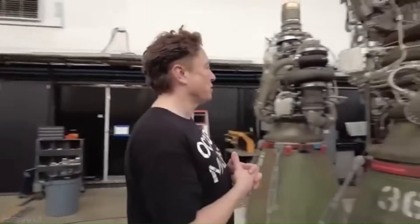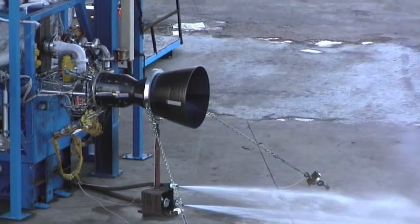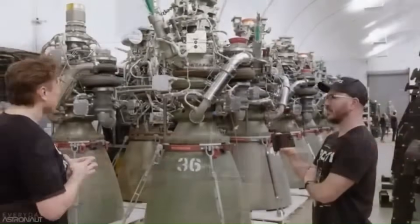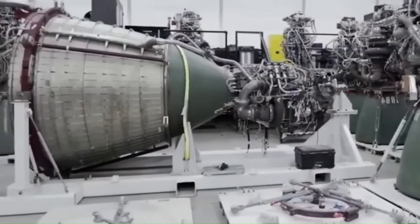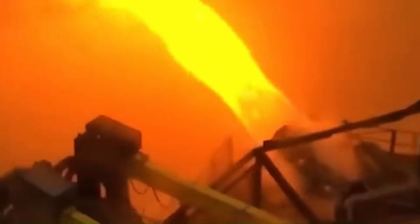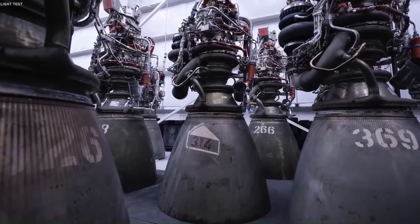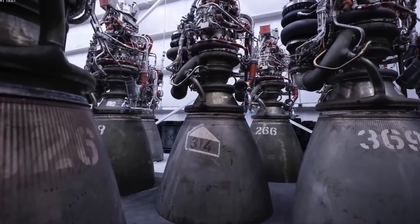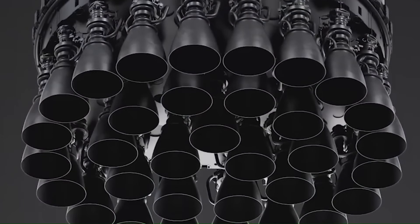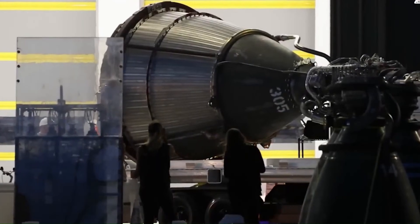Another defining feature of Raptor 4 is expected to be further simplification. From Raptor 1 through Raptor 3, SpaceX has consistently removed fragile parts, reduced plumbing, and integrated components directly into the engine structure. Looking ahead, SpaceX is expected to push this approach even further, with growing speculation that future Raptors could move toward a near-monolithic design where major components are integrated into a single structural unit. Fewer parts mean fewer joints, fewer leak paths, and fewer failure points.